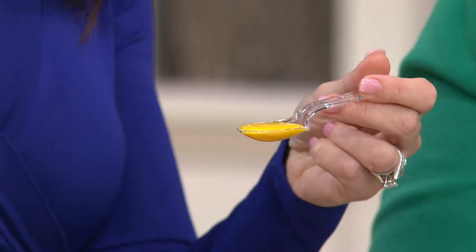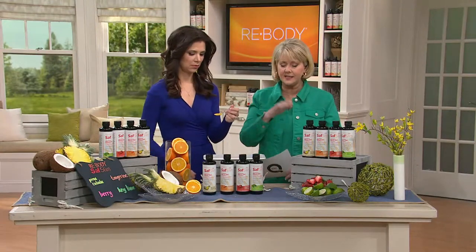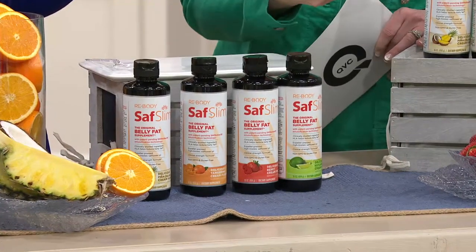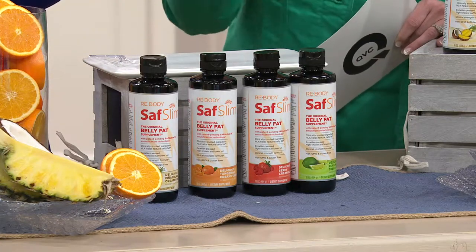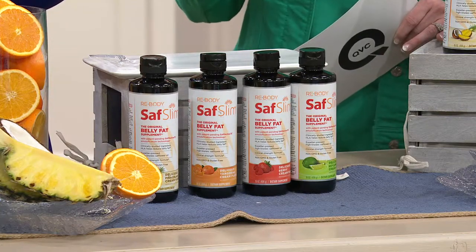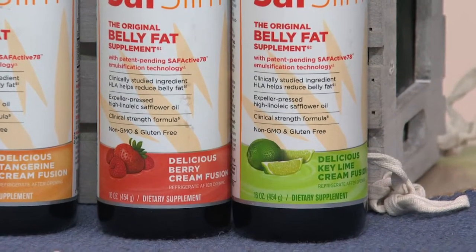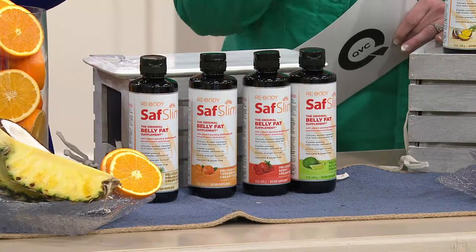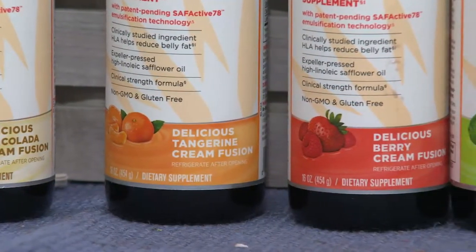If you want to go on auto delivery, it comes to you right away. You get all four bottles for $69.98, and then right before you're all out at the end of 60 days, another set of four comes to your home. You can cancel at any time. Notice that the studies were done over 16 weeks, which is approximately four months — that's why we offer it on auto delivery. At least do it for the four months, because that's what the study was done over.